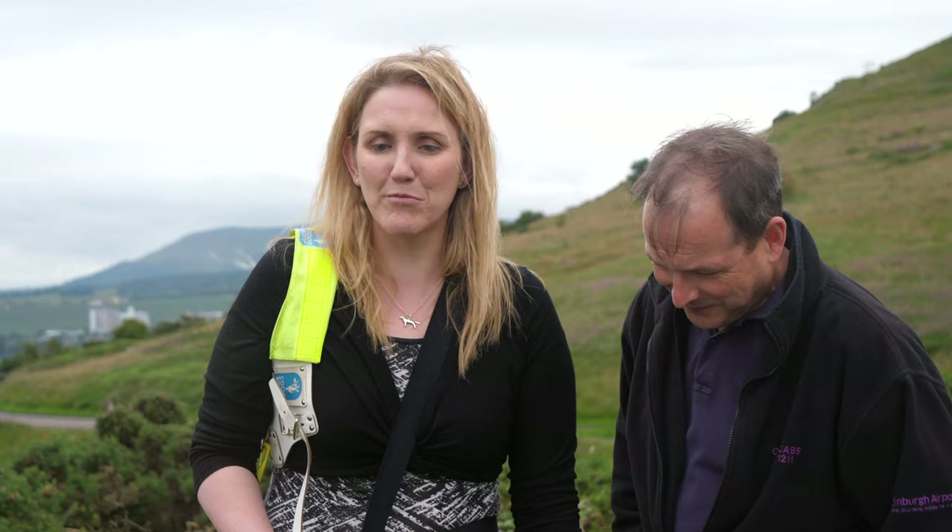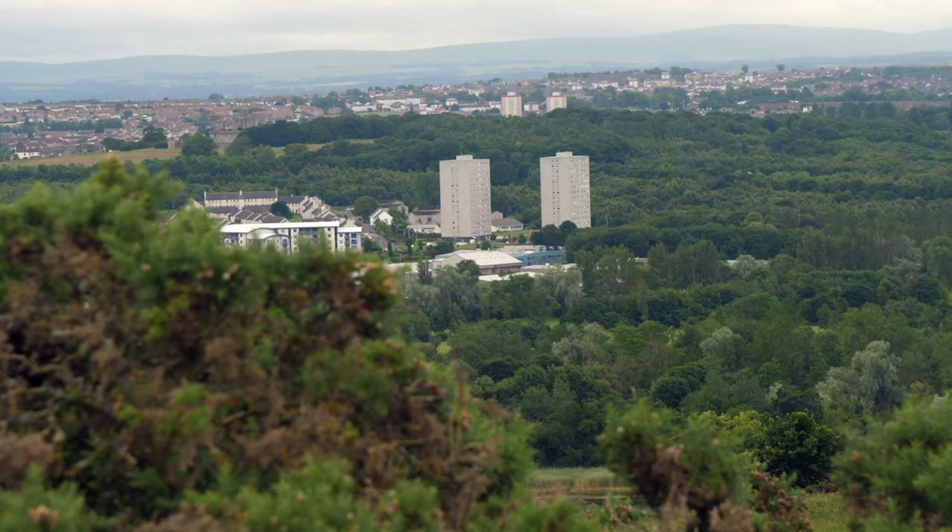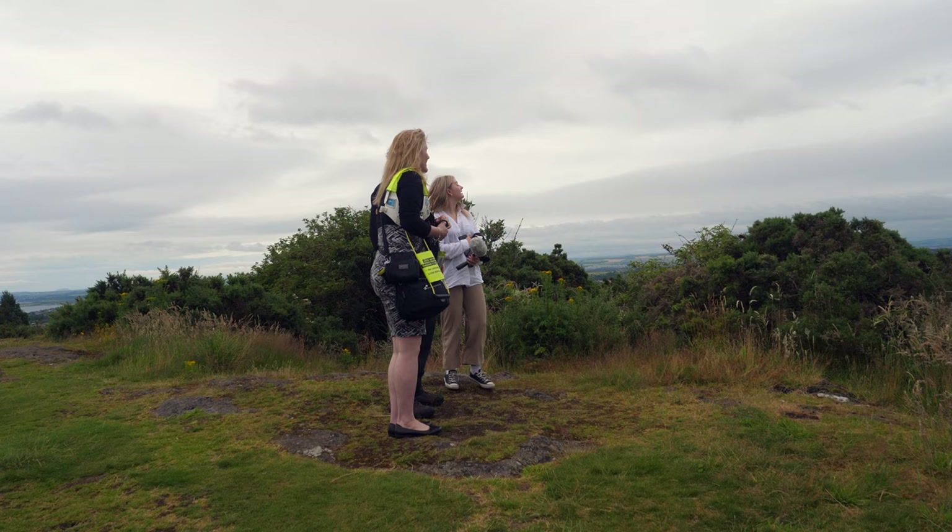Millions and millions of years of history beneath my feet. I'm standing on rocks from the Ice Age. And the scenery as well, not that you can see it but it is wonderful.